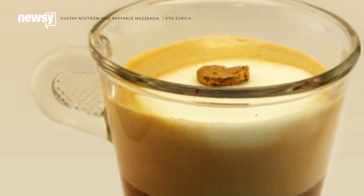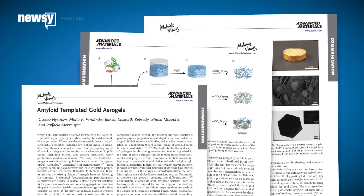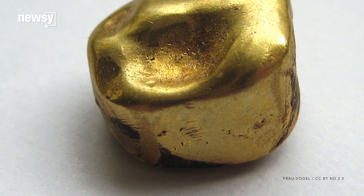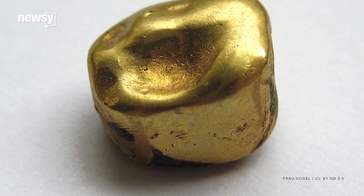It's so light it can float on top of a cappuccino's foam. The researchers published their discovery in the journal Advanced Materials. What they created is 1,000 times lighter than gold's usual form because it's 98% air.